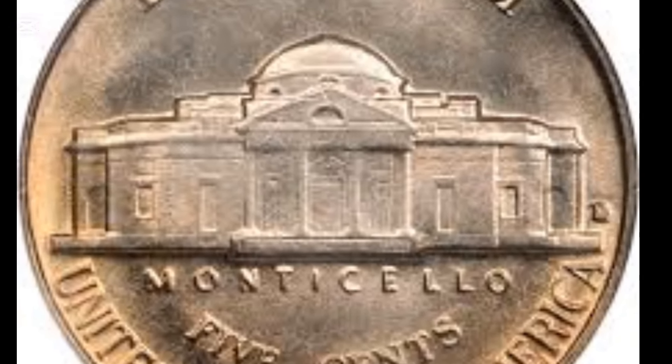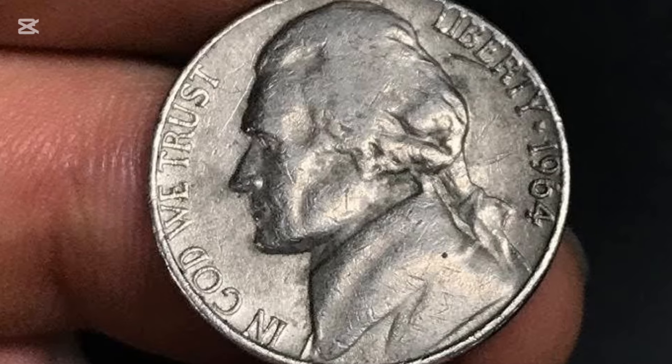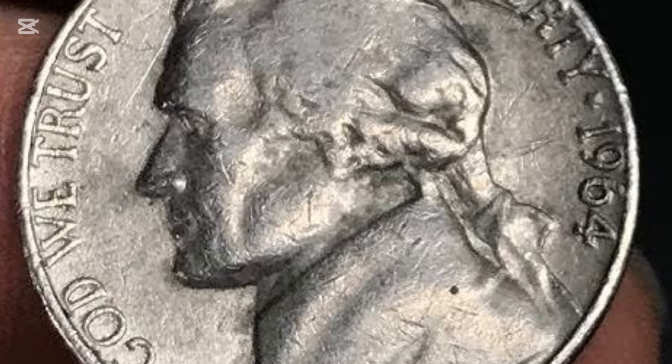Year: 1964. Mint mark: Denver over Denver. Grade: MS-66. Date of sale: the 17th of July, 2022. Price: $19,800.